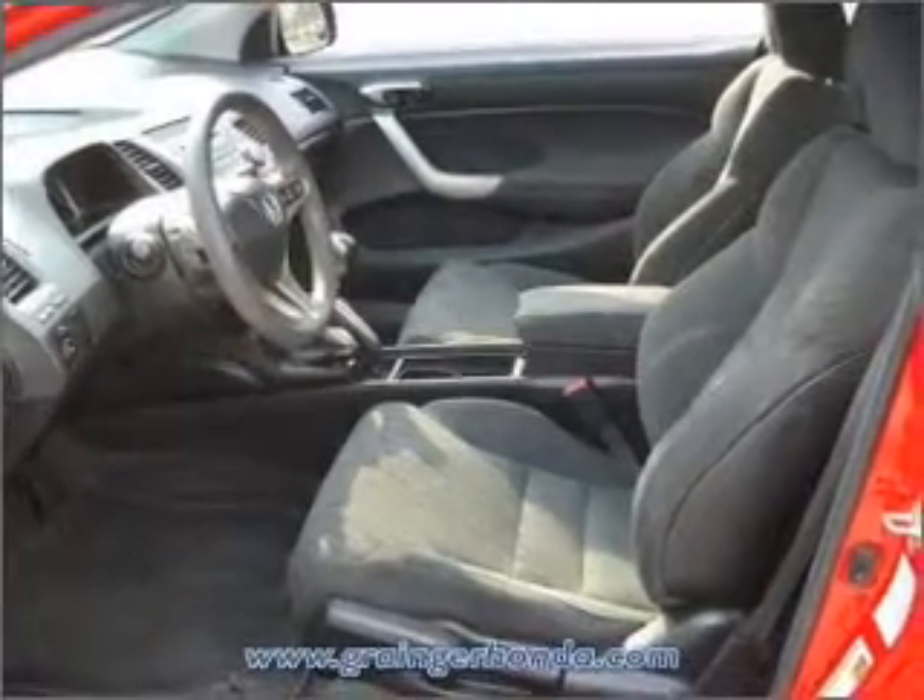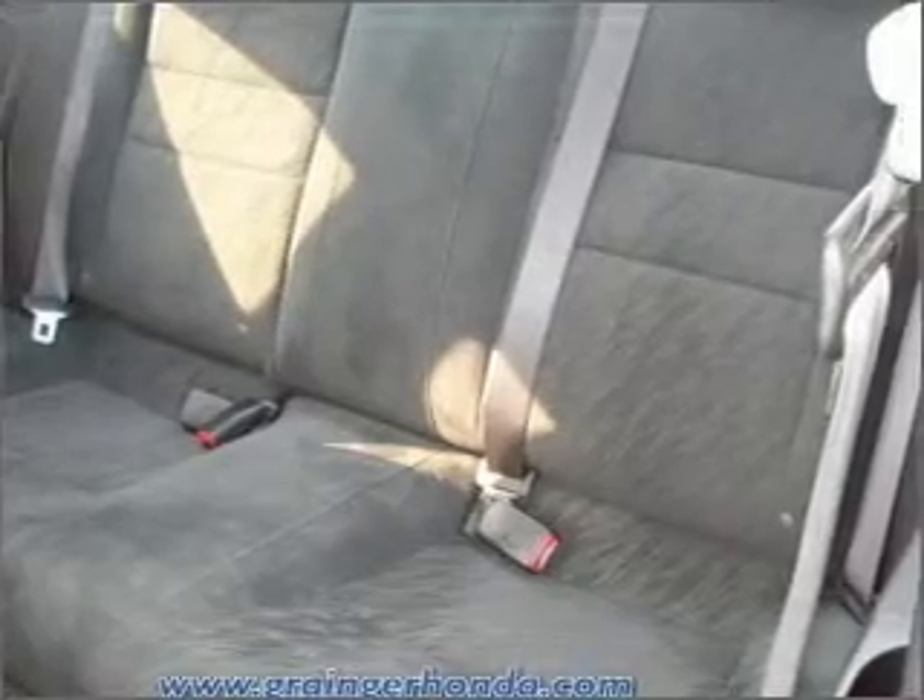A premium sound system is just one of the benefits of owning this vehicle. Anti-lock brakes help you bring your vehicle to a safe stop. Let the sunshine in with a sunroof.